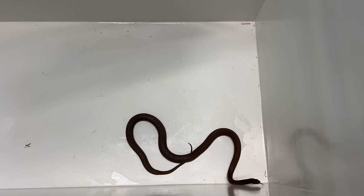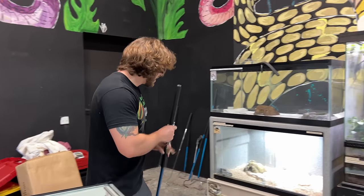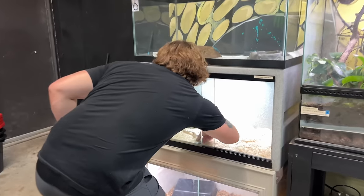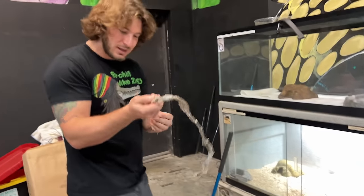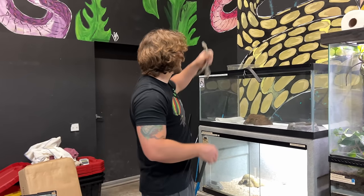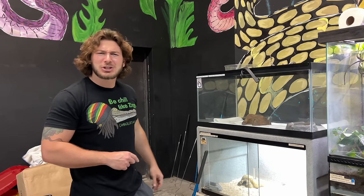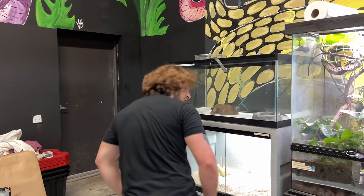Getting bigger and bigger. Remember when we first got this taipan? He had the size of his tail — he was just a little worm. And over here you can see he's got a whole shed. Usually we don't get a whole shed like that, that's pretty awesome. We're gonna keep this aside and give it to a fan of the show that comes and gets a tour, because we do tours for the public here. You can book on trailerswildlife.com and come see these snakes up close and personal. I'm gonna clean this cage real quick.